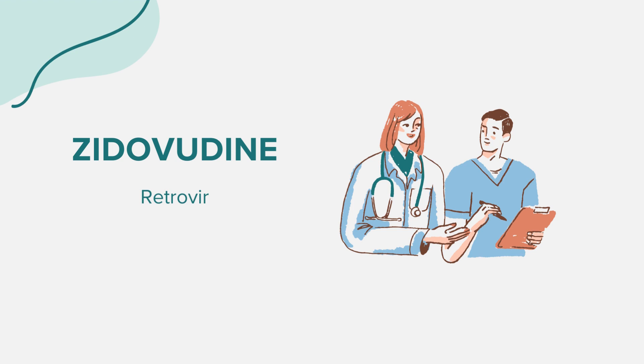Before starting zidovudine, there are several considerations. Inform your healthcare provider if you have ever had an allergic reaction to zidovudine or any other medication. Discuss any existing health conditions, especially kidney disease, liver disease, or a history of bone marrow suppression. If you're pregnant or planning to become pregnant, it's vital to consult your doctor, as zidovudine can have effects on the unborn baby. Always ensure that you provide a comprehensive list of all medications, supplements, and herbal products you're currently taking.